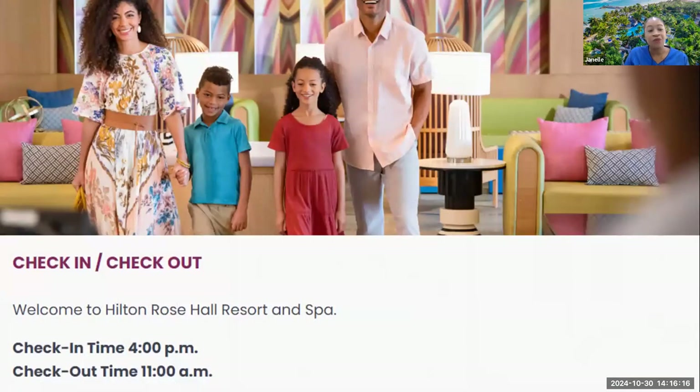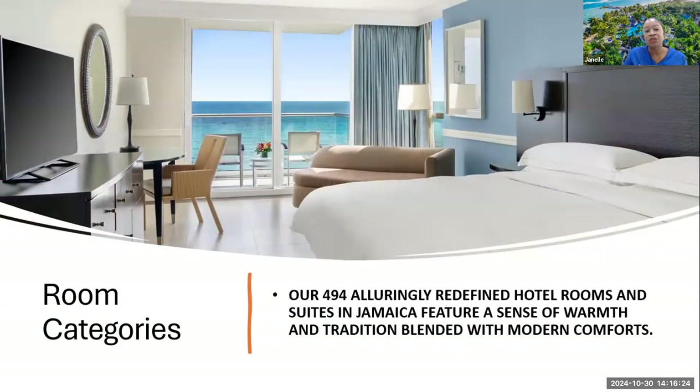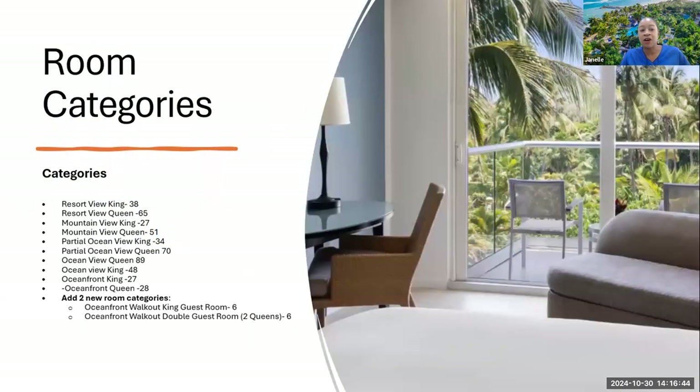Standard information: check-in is at 4 p.m. and check-out is at 11 a.m. We have a dedicated front desk team who is energetic and ensures a seamless process. For room categories, we have a total of 494 rooms — resort view, mountain view, partial, ocean view, ocean front, and we've added ocean front walk-out rooms in both King and Queen. We also have five suites in total, very beautiful and spacious — your home away from home.